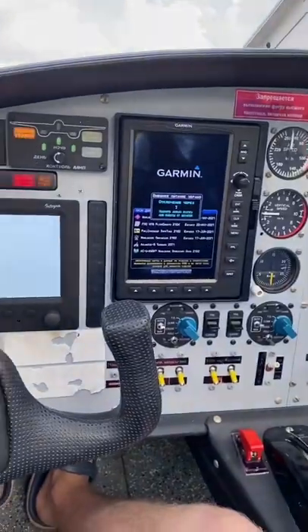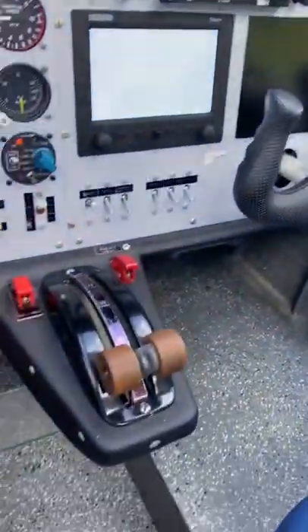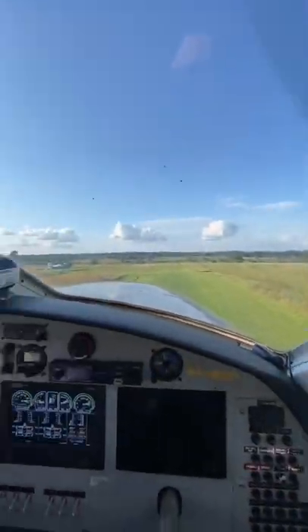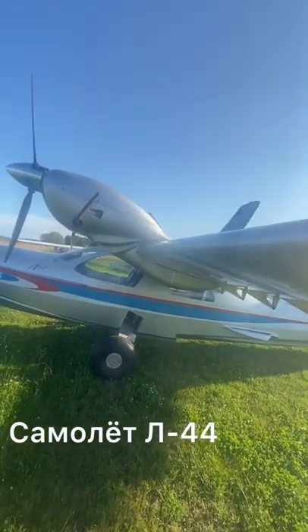This amphibia has top configuration and is equipped with autopilot. It can fly up to 1000 kilometers, so you can land even at some wildlife areas. This Samara bird is loved all over the world.